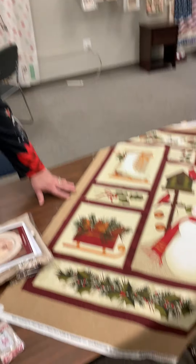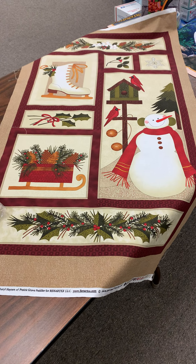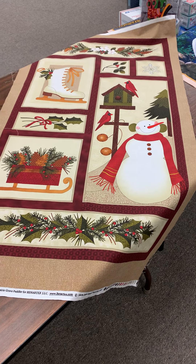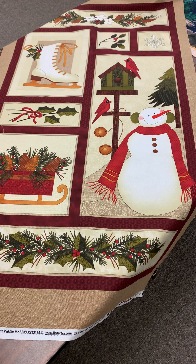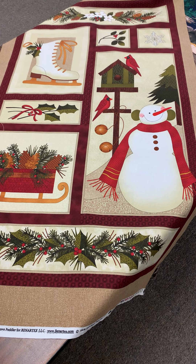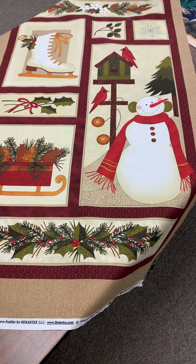Our final offering today is a panel. Now this is not just a Christmas panel — this is a winter panel. Beautiful. It features skates, a snowman, some holly, a snowflake, and beautiful cardinals. This is a limited opportunity panel; we don't have a lot of them in stock. It is normally $7.65 and today it's going to be $6.50.